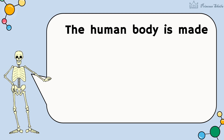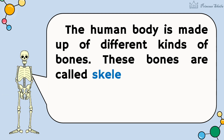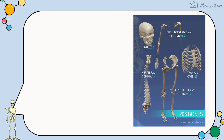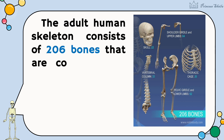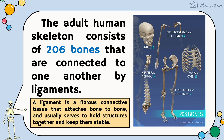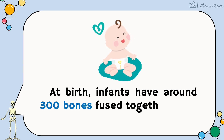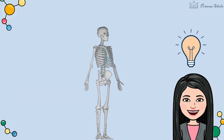The human body is made up of different kinds of bones. These bones are called skeleton. The human skeleton is the internal framework of the body. The adult human skeleton consists of 206 bones that are connected to one another by ligaments. At birth, infants have around 300 bones fused together when they become adults. These bones work together as a system called skeletal system.